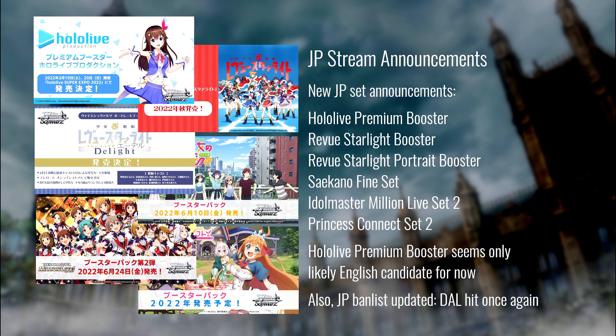The only one of these boosters we're looking at getting in English, Brandon, is the Hololive Premium Booster. Based on what we're seeing — recognizing that the premium booster for Hololive is supposed to be tied with an event sponsored by Bushiroad — with the amount of money Hololive seems to be bringing into Bushiroad and how heavily they're partnering, I would be very surprised if this didn't make it to English by end of 2022. Pre-orders have been really solid, it's a popular property, it's meta relevant, and they already gave us the Bang Dream Premium Booster coming April.